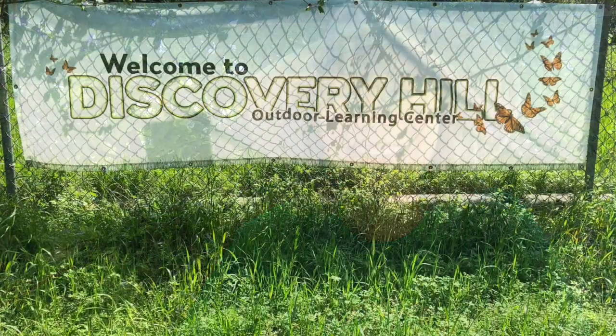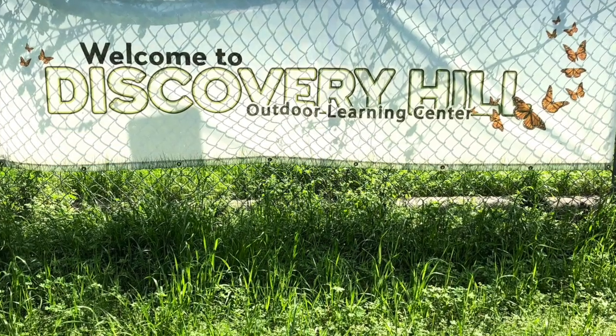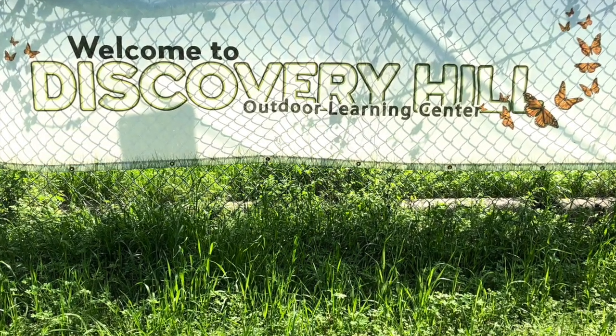Bye, friends! Thanks for joining me today at Discovery Hill. I hope to see you again soon. What will you find when you play outside?